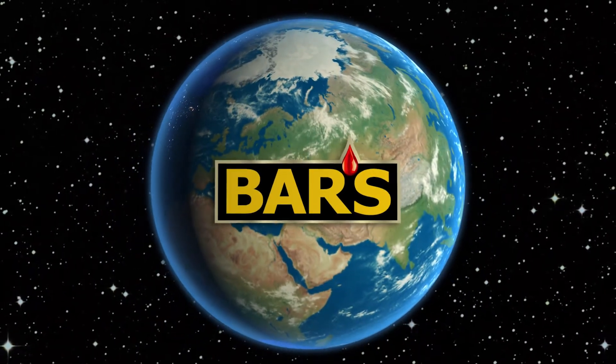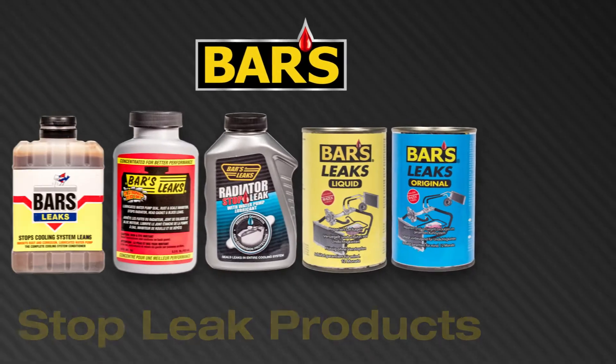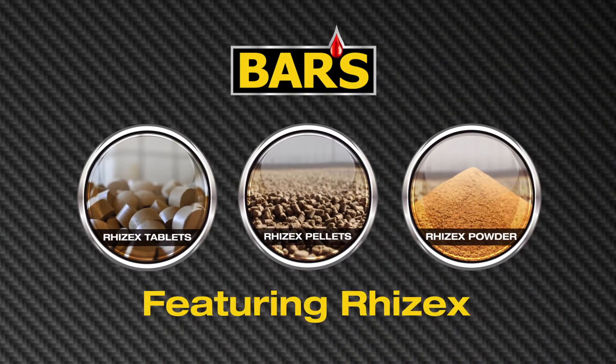BARS Products International Stop Leak Products, featuring the leak stopping power of RISEX, sold globally in many forms.